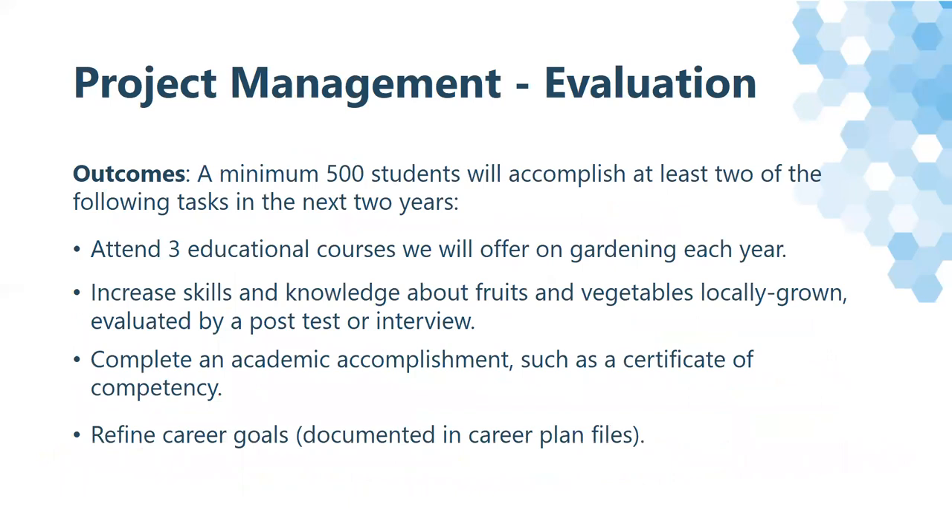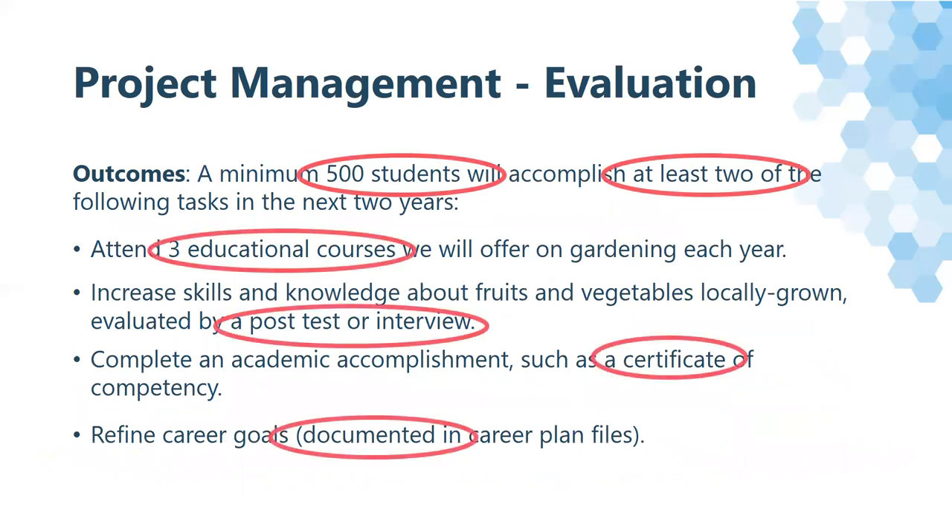What you might write does depend on the group that you'll serve, but a buffet-style outcome list provides multiple ways to determine the successful outcome of the program. Again, this is specific, measurable, you've determined it's attainable, you have results, and it is time-sensitive.